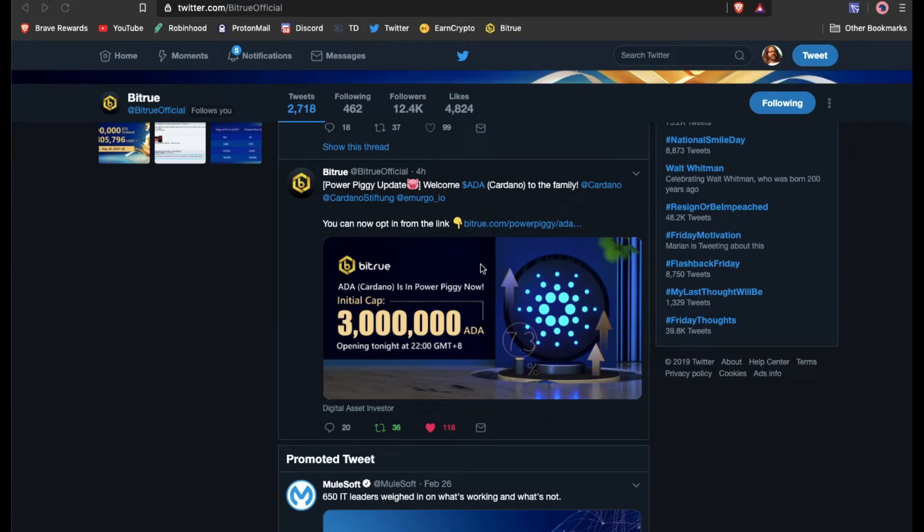Today is May 30th and it looks like we have some great news from BitTru this morning. We have the ADA Power Peggy and you can earn 7.3% annually off of staking your ADA coins, which is a pretty nice return if you're not doing any kind of trading and you're just kind of buying and hodling.